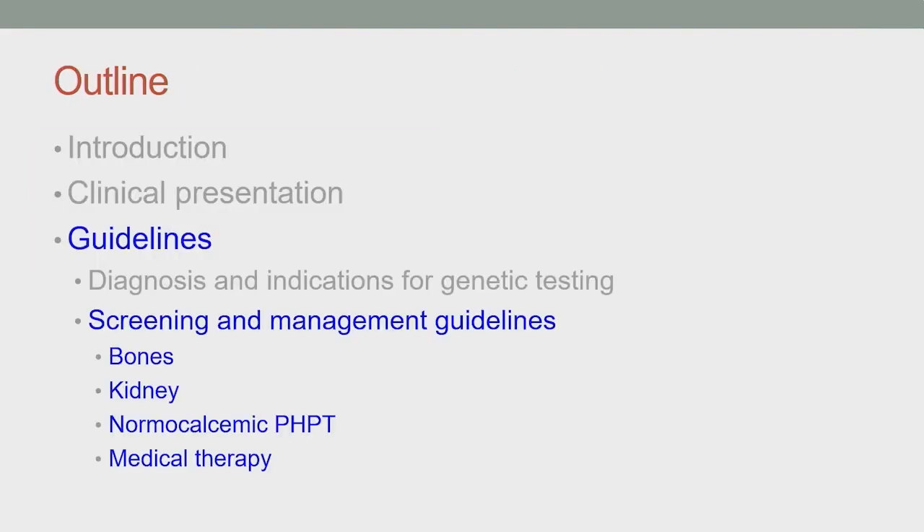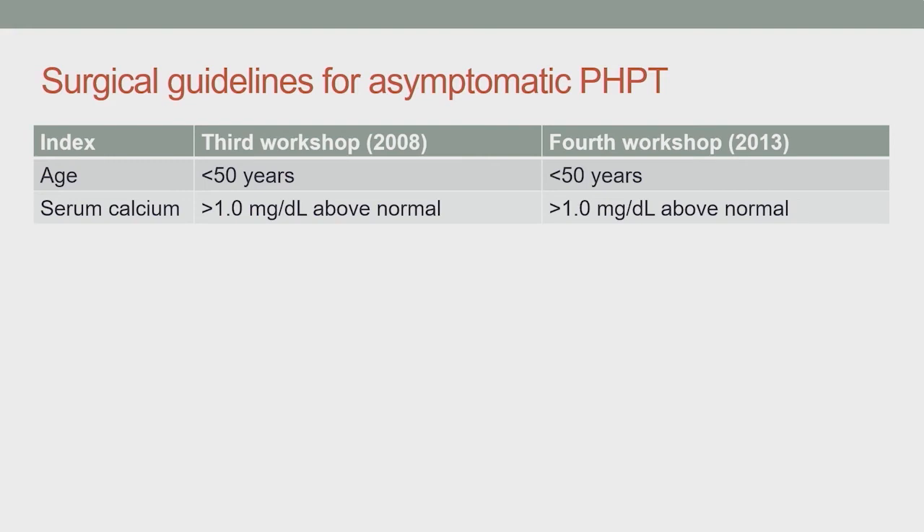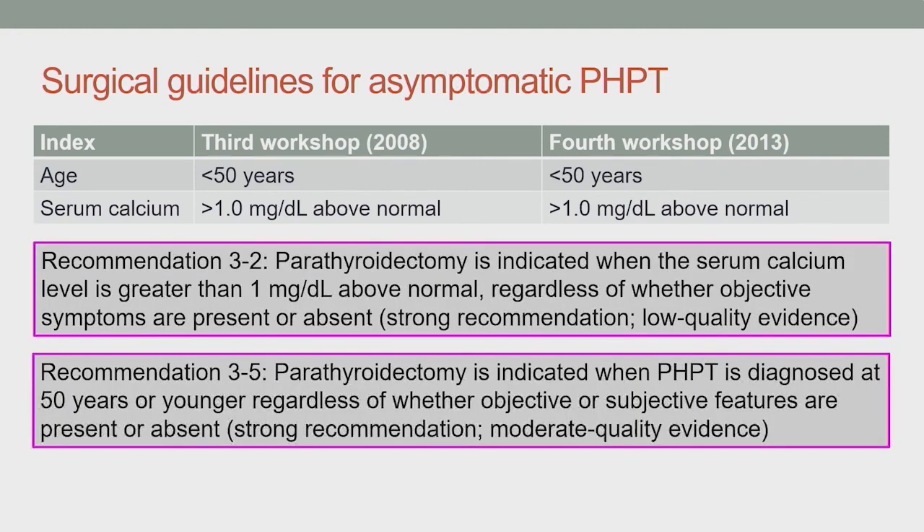Regarding screening and management guidelines, the third and fourth international workshops both recommend surgery for patients less than 50 years of age, based on strong evidence that those patients are more likely to progress and develop symptomatic disease over time. They also recommend surgery for patients with serum calcium greater than 1 milligram per deciliter above the upper normal limit, though that data is of somewhat lower quality. The surgical guidelines share these recommendations: age less than 50 years and serum calcium greater than 1 milligram per deciliter above normal.